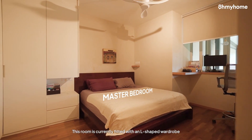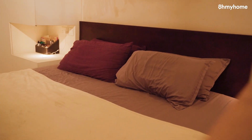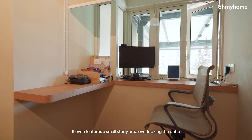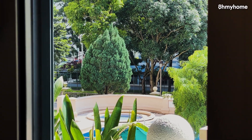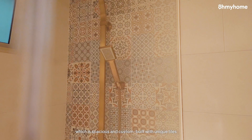This room is currently fitted with an L-shaped wardrobe and a king-size bed. It even features a small study area overlooking the patio. The room also comes with an ensuite, which is spacious and custom-built with unique tiles.